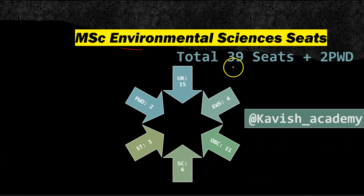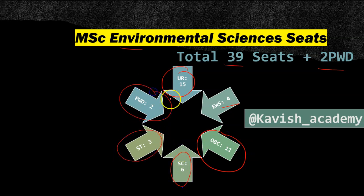If we talk about Environmental Science, total 39 seats plus 2 PWD. General: 15 seats, EWS: 4, OBC: 11, SC: 6, ST: 3, and PWD: 2 seats.